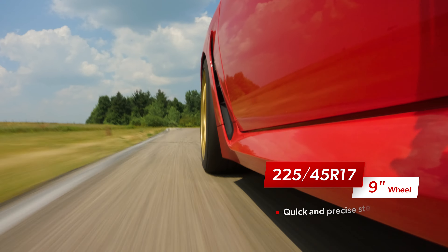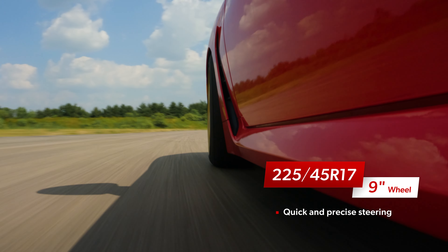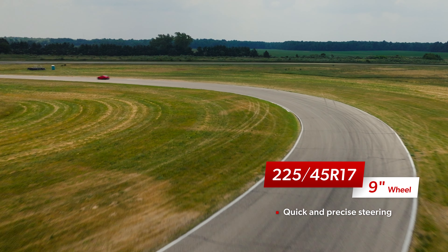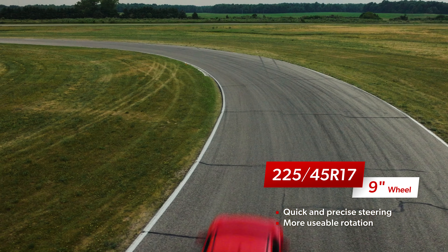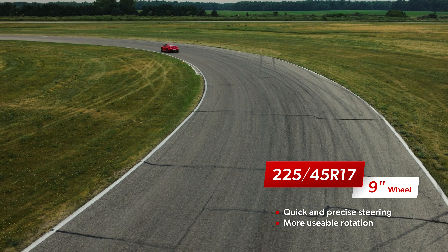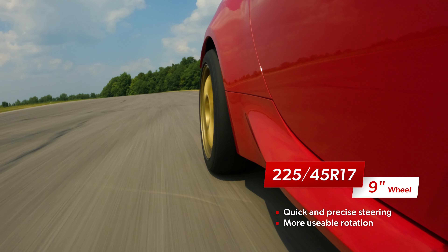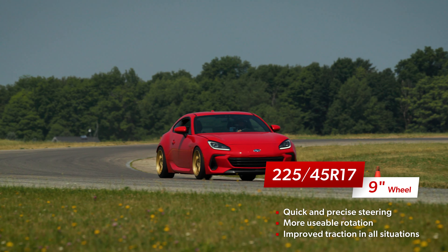The 225 on the 9-inch wheel felt similar to the 225 on the 8, but with everything turned up a notch. The steering was faster with nearly immediate turn-in and precision that pointed the nose of the vehicle exactly where the driver wanted. This combination rotated a little more easily at corner entry, just enough to set up for the perfect apex and exit, and it felt very planted as the car powered away from turns.